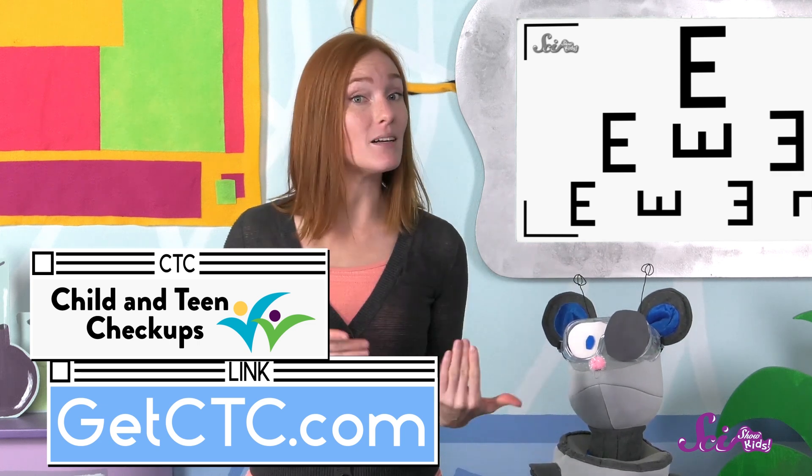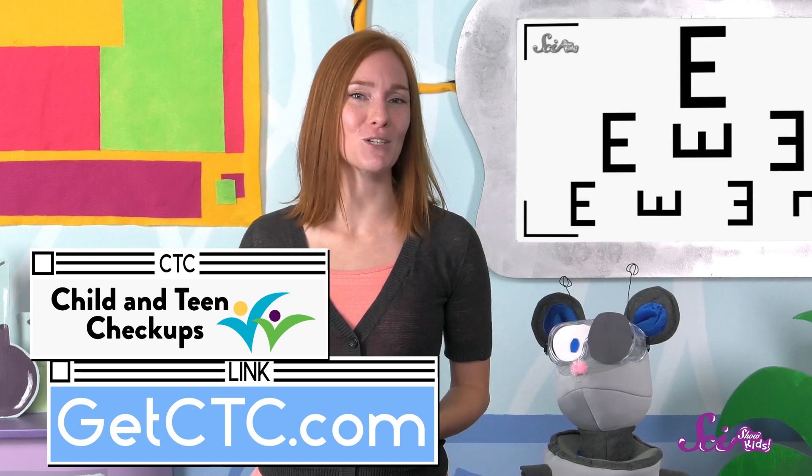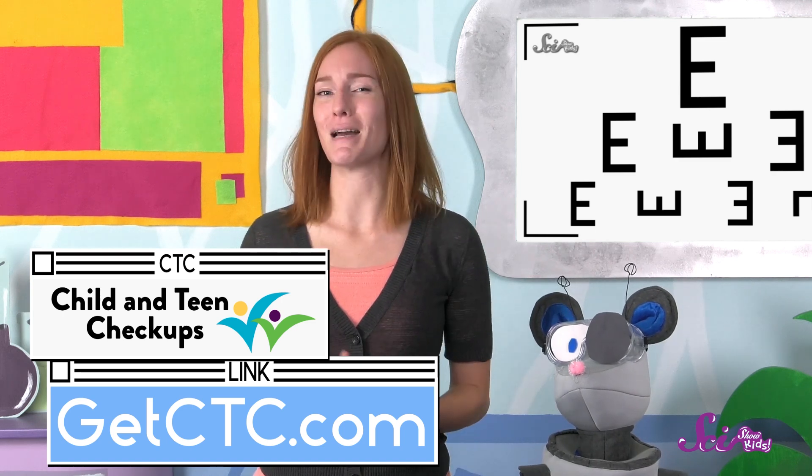And if you live somewhere else in the United States, you can click on the link in the description to learn more about the benefits that might be available to you. Thanks for joining us, and we'll see you next time here at the Fort!